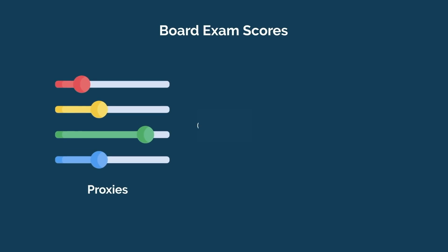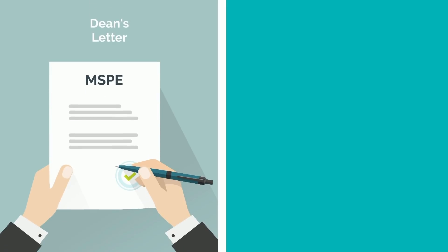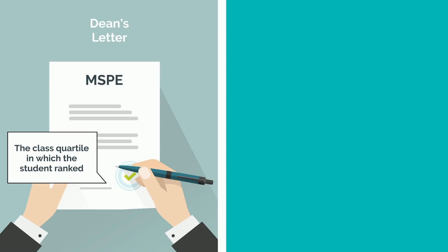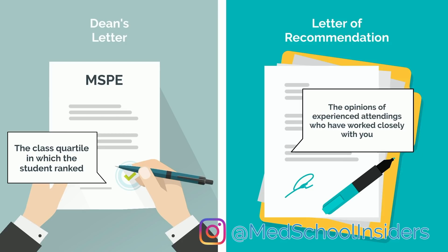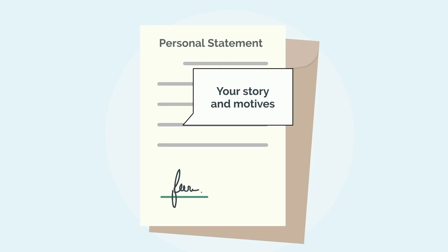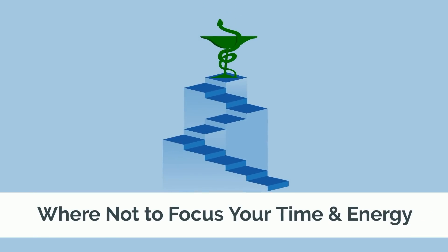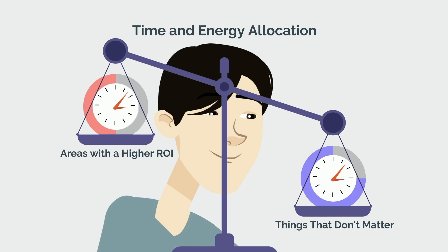Your board exam scores are proxies in assessing your mastery of preclinical and clinical content. Your MSPE or Dean's letter summarizes your performance as a student — at the end of the letter, they often use one of four keywords to indicate the class quartile in which the student ranked, even at supposed unranked programs. The letters of recommendation from physicians in that specialty summarize the opinions of experienced attendings who have worked closely with you. Without understanding the perspectives and priorities of residency program directors, most medical students poorly allocate their time and energy, placing too much emphasis on things that don't matter and too little on areas with a higher ROI.